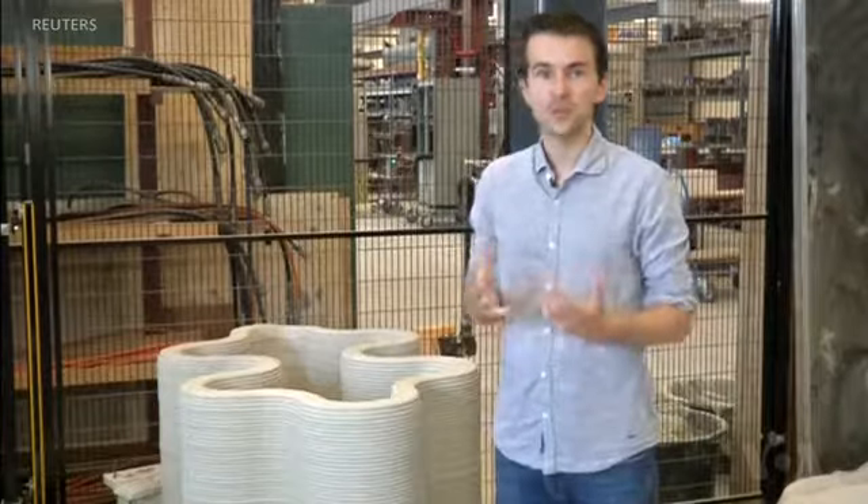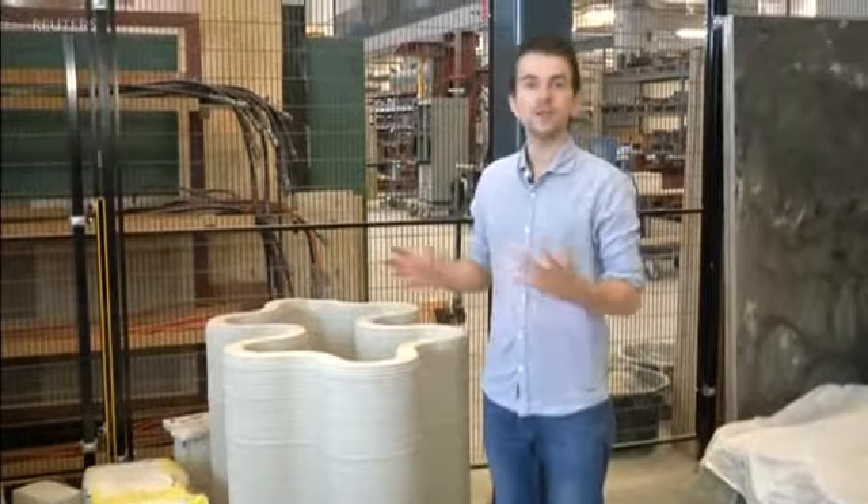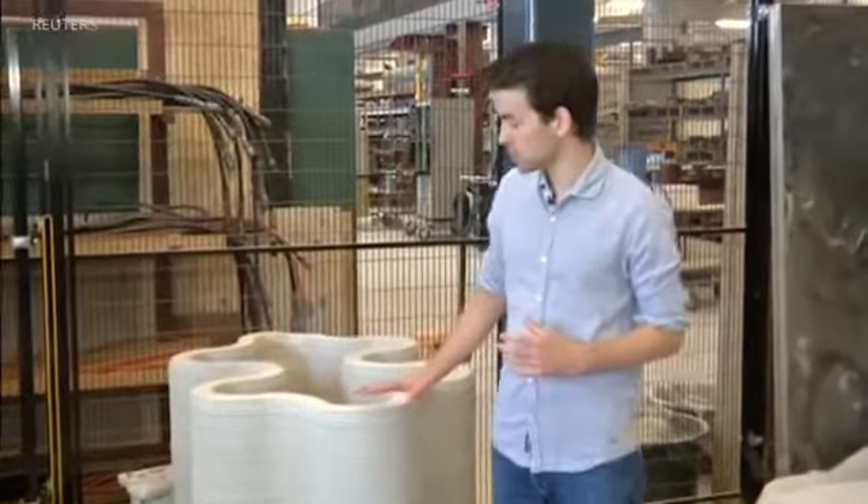We start with a digital 3D model on your computer. This model then gets sent to the 3D printer and it will print it from bottom to top, layer by layer, without any temporary supports or formwork until the object is complete.